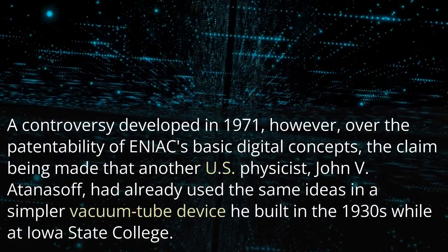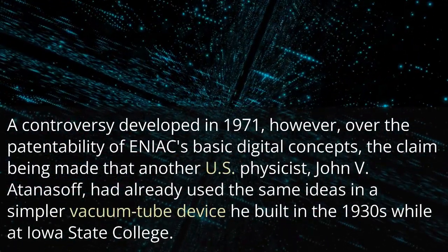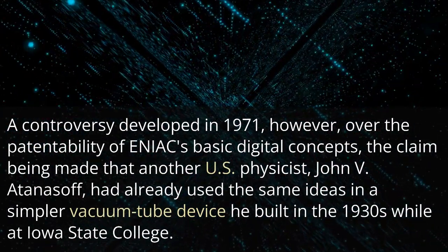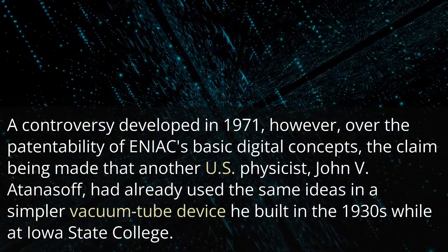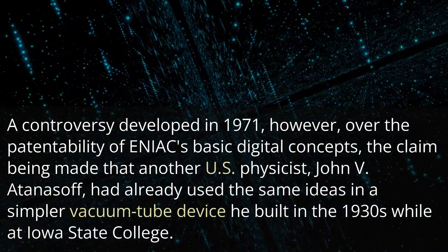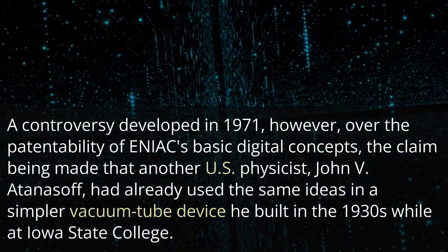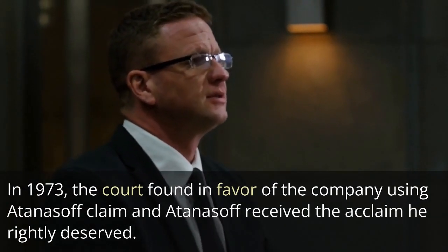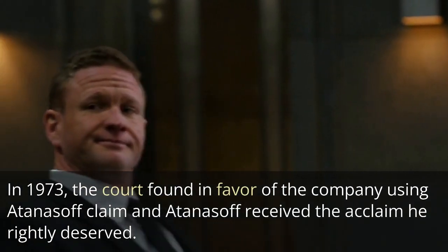A controversy developed in 1971, however, over the patentability of ENIAC's basic digital concepts. The claim was made that another U.S. physicist, John V. Atanasoff, had already used the same ideas in a simpler vacuum tube device he built in the 1930s while at Iowa State College. In 1973, the court found in favor of the company using Atanasoff's claim, and Atanasoff received the acclaim he rightly deserved.